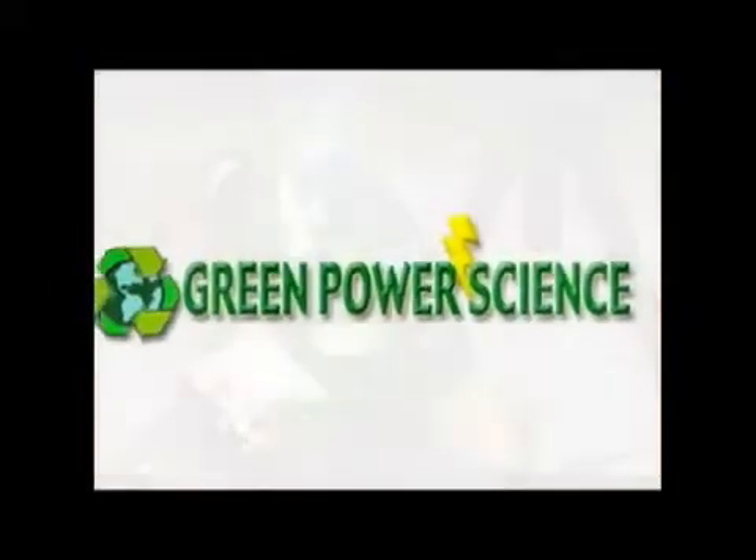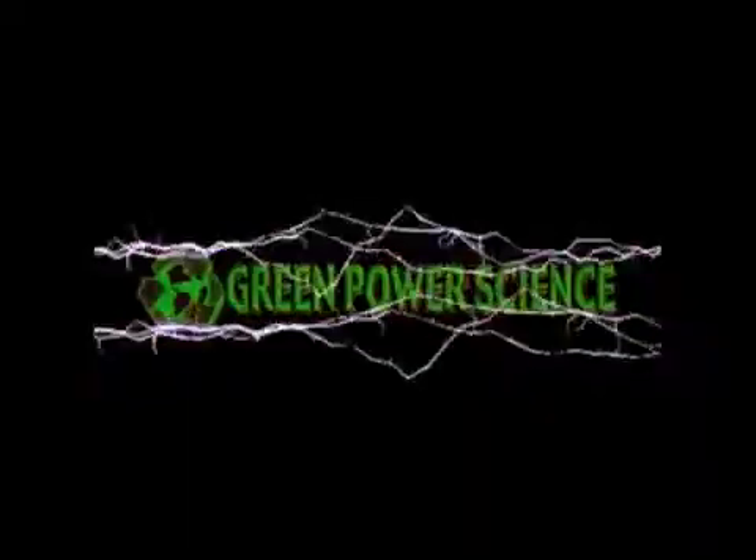Hello there, I'm your host Dan Rojas. And I'm Denise Rojas, and welcome to Green Power Science. This is the first video in a series where we're going to be showcasing a viewer's video. Today we're going to be introducing you to Joe Carruth, currently located in a small town on the outskirts of Grand Junction, Colorado. Joe is in the process of perfecting his solar steam project.